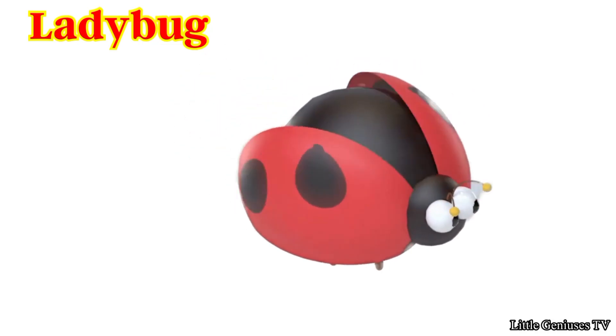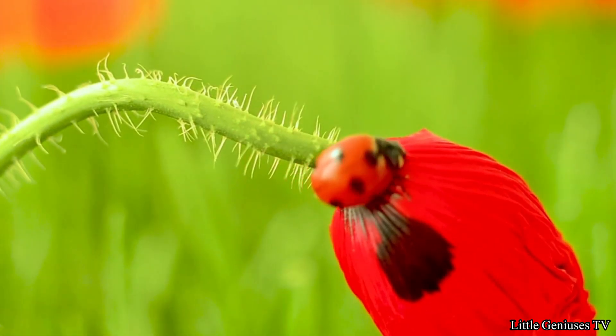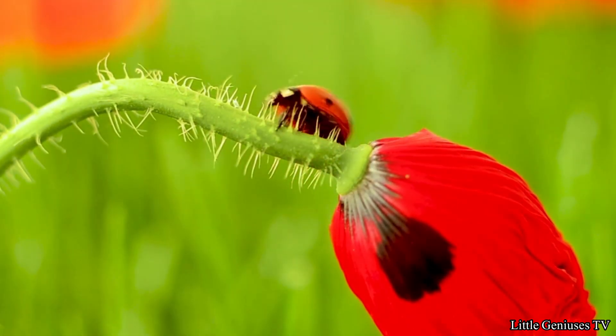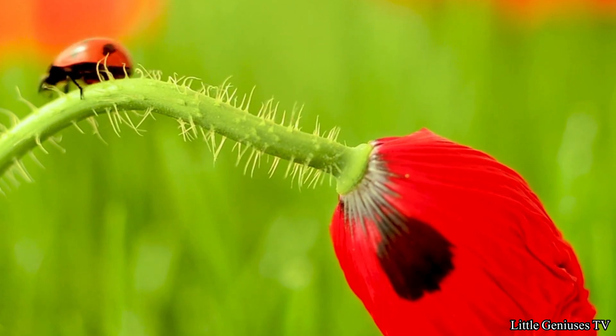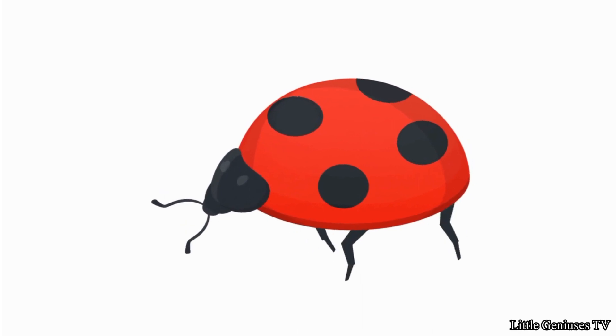Ladybug. It has a beautiful pattern on its back. All ladybugs are not alike. They also survive in winters.